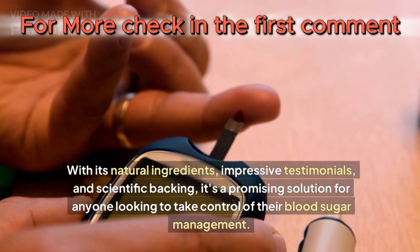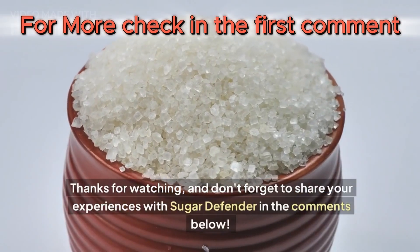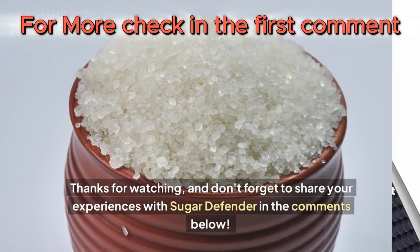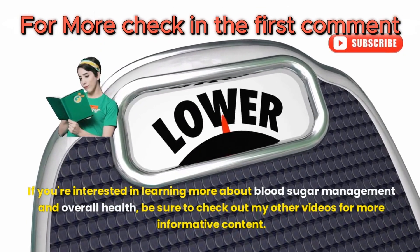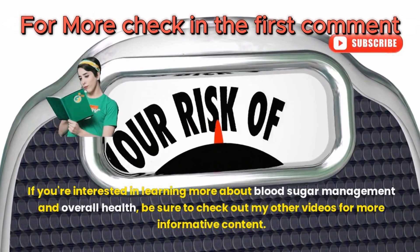Thanks for watching, and don't forget to share your experiences with Sugar Defender in the comments below. If you're interested in learning more about blood sugar management and overall health, be sure to check out my other videos for more informative content.